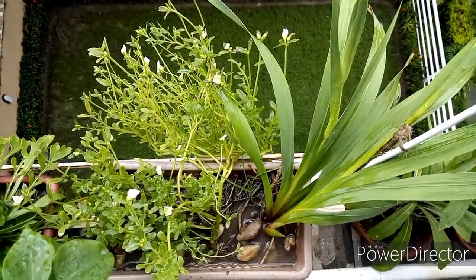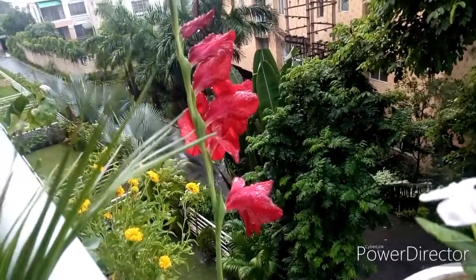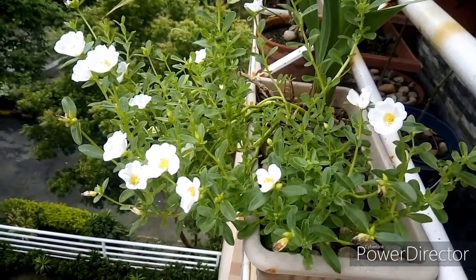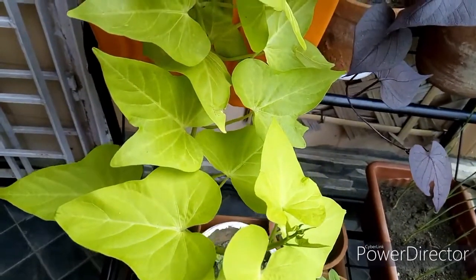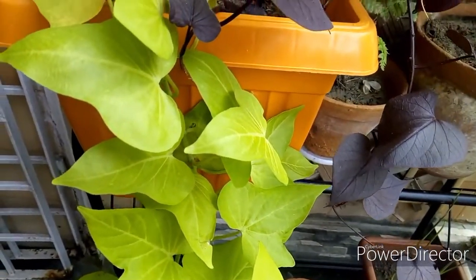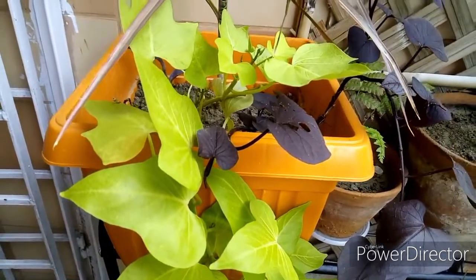There is nothing above nature — this portulaca grew by itself in a gladiolus pot and both bloomed happily together. If you want to grow a few ornamental plants together, you can also do that. I grew dracaena and two sweet potato vines together and all of them are doing fine so far.